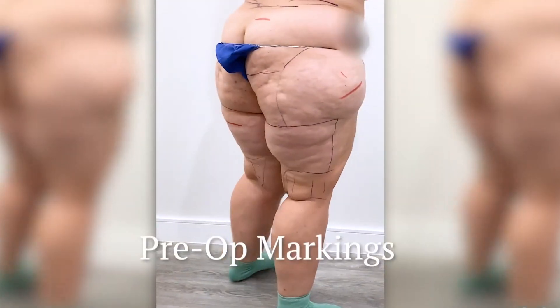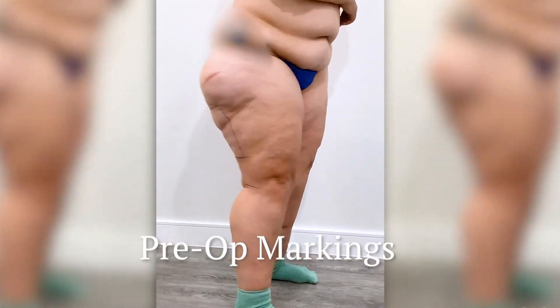It also has a hereditary component, so it frequently runs in families. Usually a daughter will come in with her mom and they'll both say, our grandma also had very heavy, large legs — and she wasn't overweight, but she also had Lipidema.